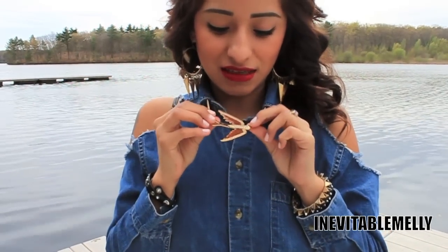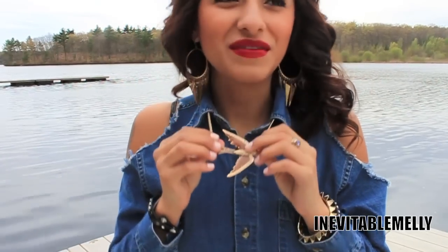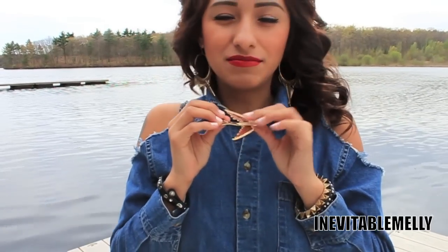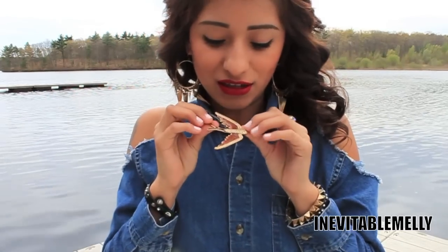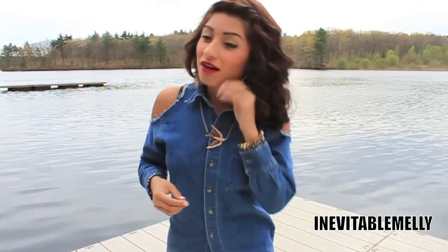For my necklace, I'm wearing this little bird necklace — it's really pretty. It has like little sparkly things on it, and it's gold. I also have the gold earrings that you guys saw in my last video.